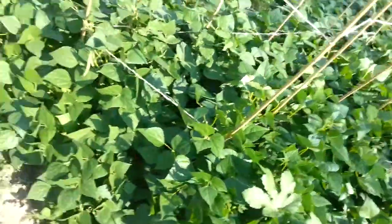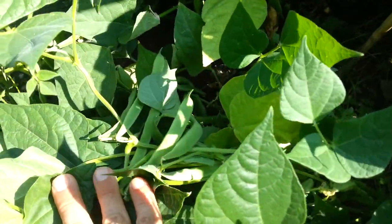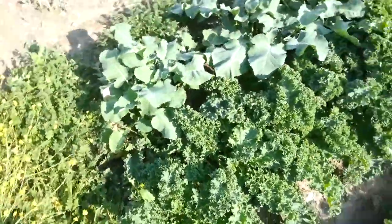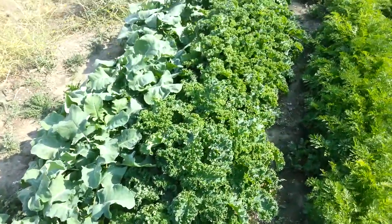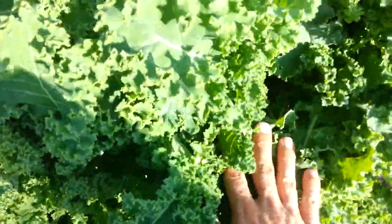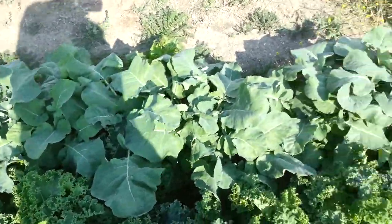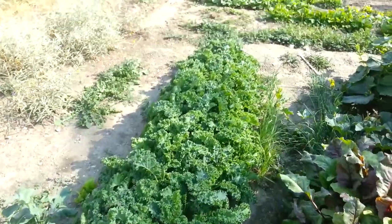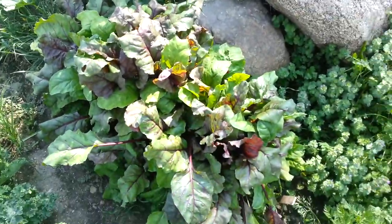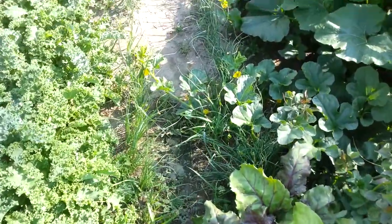A couple different kinds of beans, but it's gonna make a lot of beans. Coming out here we've got our carrots, broccoli, and kale. The kale is just coming in strong.